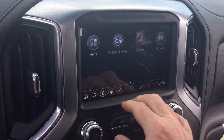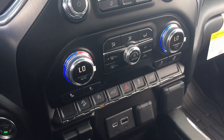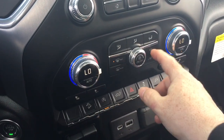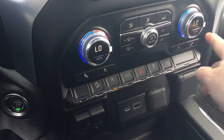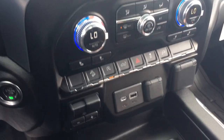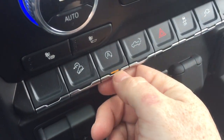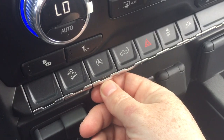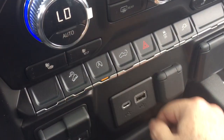You have OnStar services, dual zone climate control for heating and air conditioning, fan speed control, AC button, front and rear defrosters, and heated seats on both driver and passenger sides. There's also a trailer brake, hill descent control, and you can turn off the auto stop function if you wish — though I would leave it on.